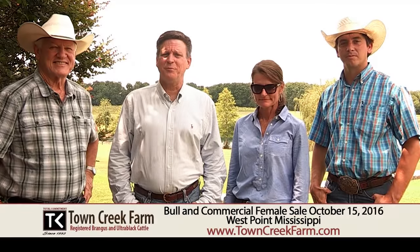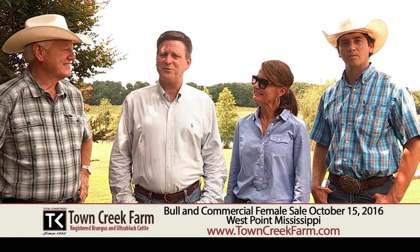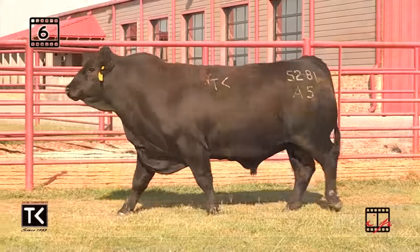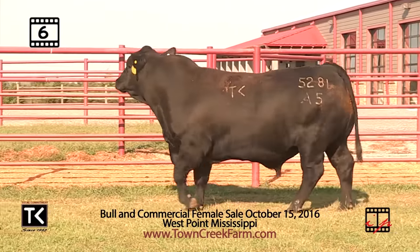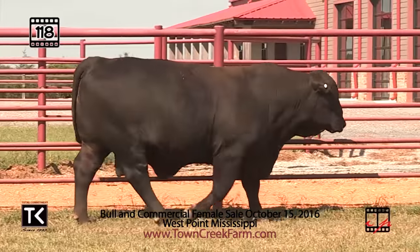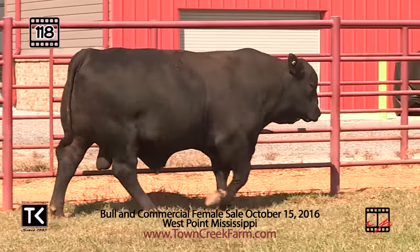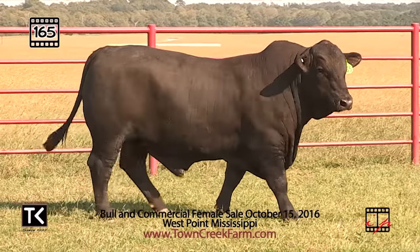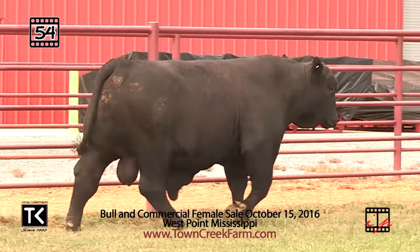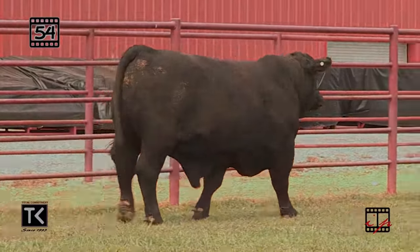Hey folks, Doak Lambert here. We are here at Town Creek Farm just east of West Point, Mississippi. We've been looking at some tremendous bulls today — probably the best set of bulls I've ever seen here at Town Creek Farm. We're going to sell these bulls on October the 15th at 12 noon along with about 300 commercial females. There's going to be 170 bulls and about 300 Town Creek sourced commercial females. It's certainly an event in October that you won't want to miss.